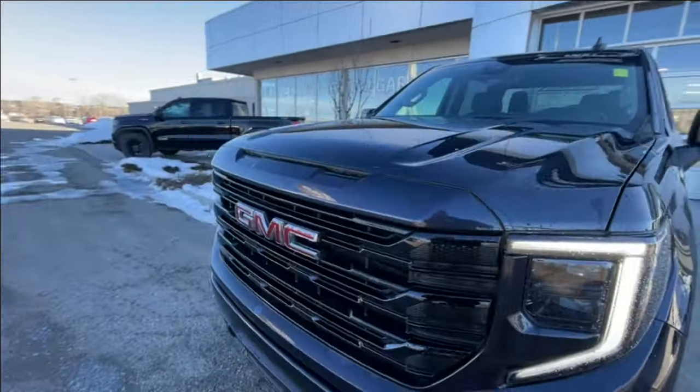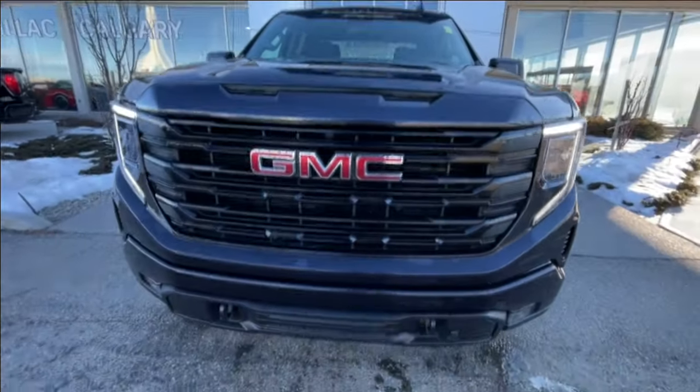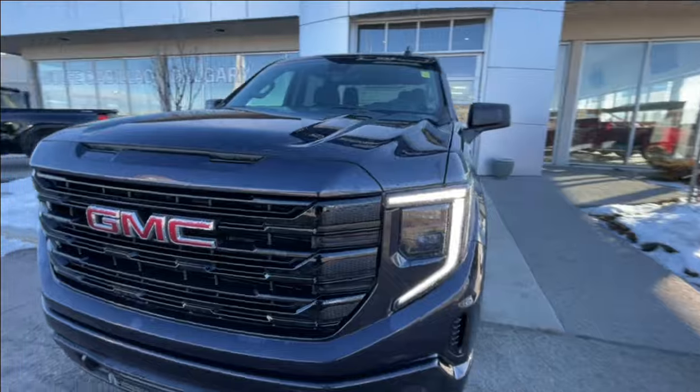Around the front of the vehicle, we have the GMC badge in the center of the grille, black recovery hooks, LED daytime running lights, and headlights.